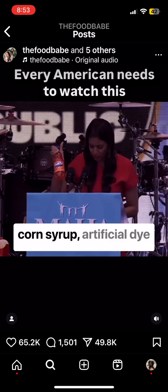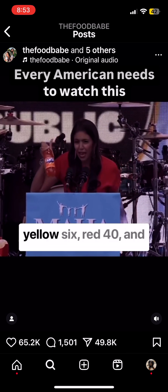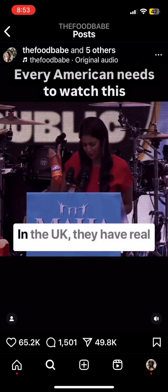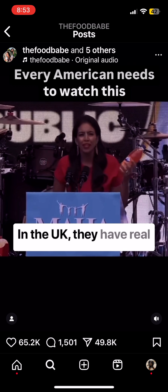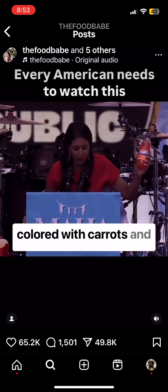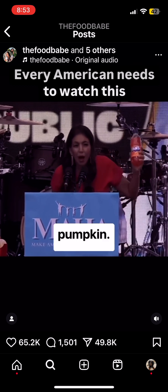This is United States Fanta right here. It's made with high fructose corn syrup, artificial dye Yellow 6, Red 40, and sodium benzoate. In the UK, they have real orange juice inside, and it's colored with carrots and pumpkin.